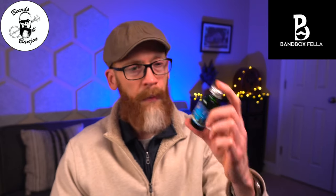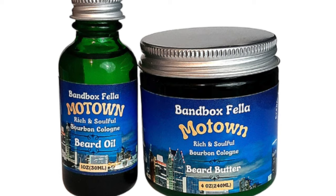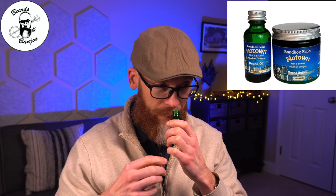Next up, we've got Motown, and Motown is a rich and soulful bourbon cologne. It's a pretty good scent. You get the bourbon — but it's the sweet bourbon, it's not real spicy. I don't get a spicy bourbon. Then you get that cologne back note and it all plays very well together. So if you like bourbon scents and cologne scents, this is more of the smooth and sweet bourbon and cologne mix. Really good — that one might be my favorite.